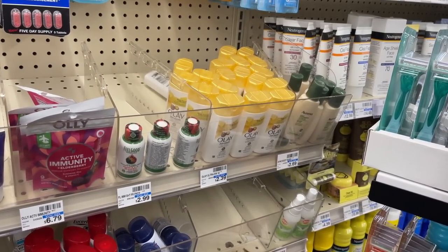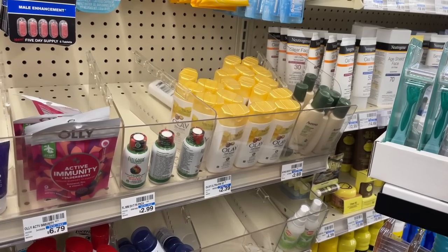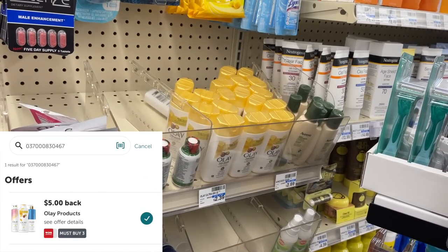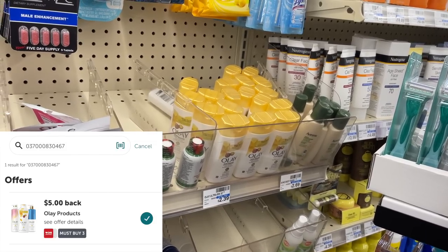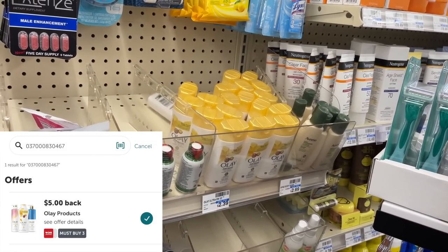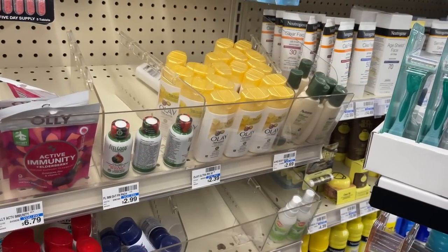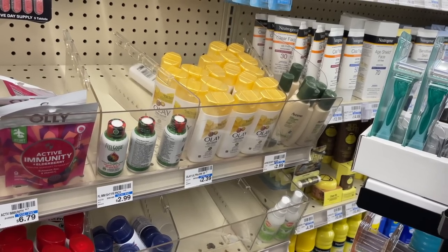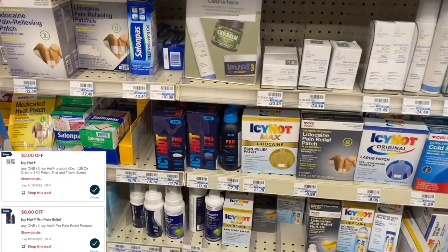Next is a filler item for my eight-off-forty coupon: travel-size Olay at $2.39 each. Three of them total $7.17. We'll submit for five dollars on Ibotta — the five-dollar rebate works on these — making our final cost just $2.17 for three bottles, or 72 cents each. This is a product I actually use when I travel.